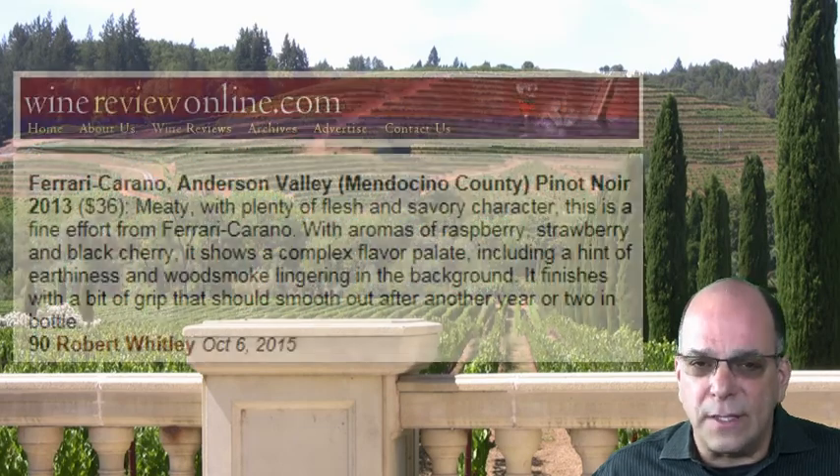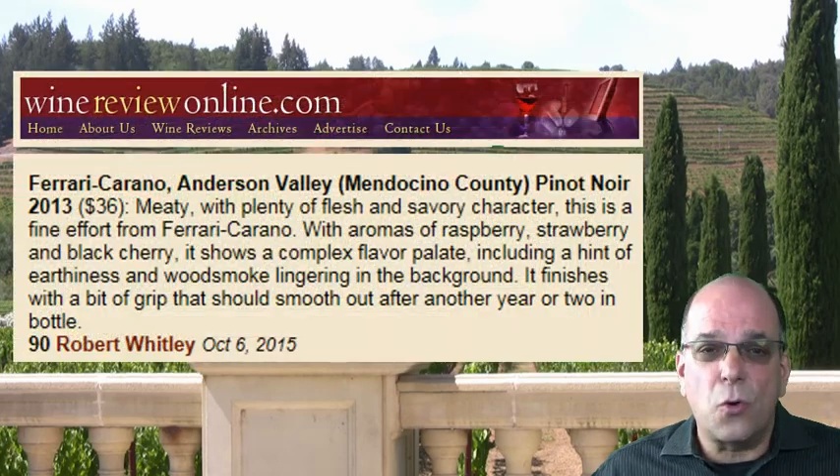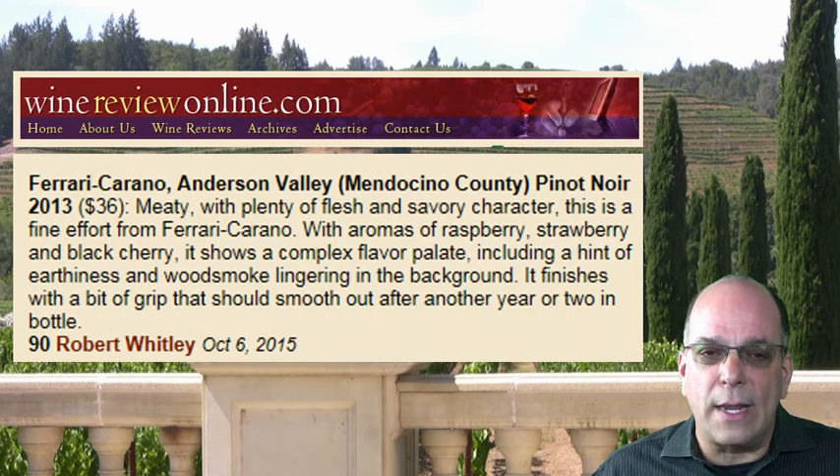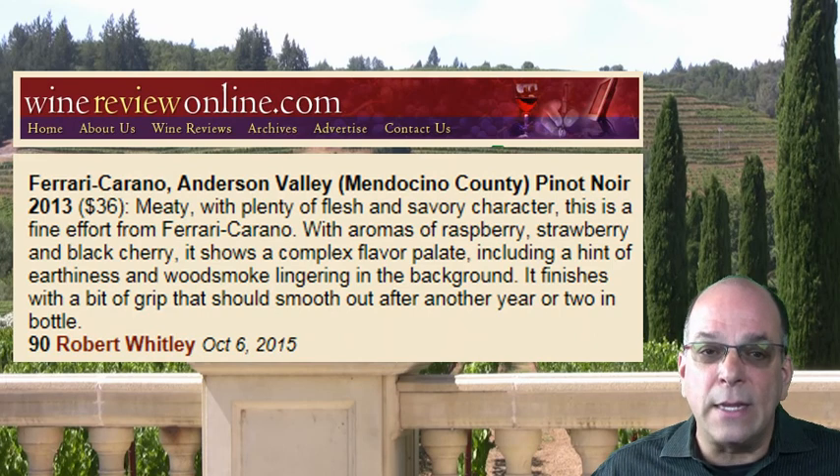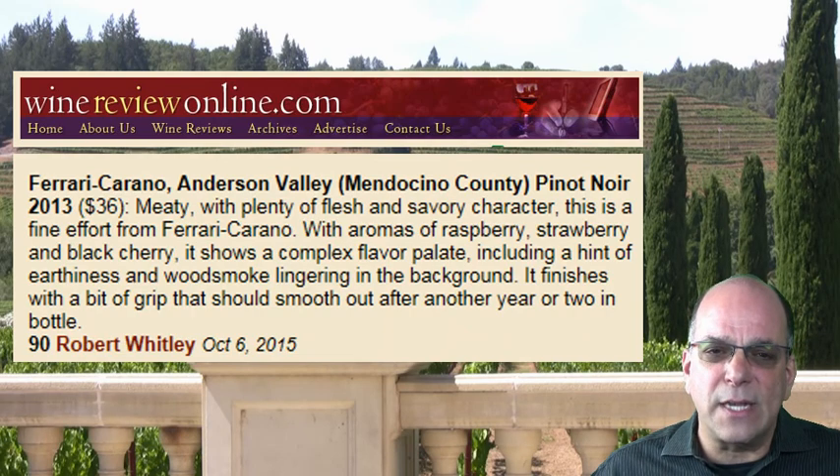The 2012 vintage, which is the prior vintage, scored 93 points in Wine Enthusiast. The 2013, in my opinion, is several steps better than the 2012. I've sampled it several times on my own, and the current 2013 vintage just scored 90 points from Robert Whitley at winereviewsonline.com. At $22.69 wrap, this represents absolutely astonishing value in Anderson Valley Pinot Noir.